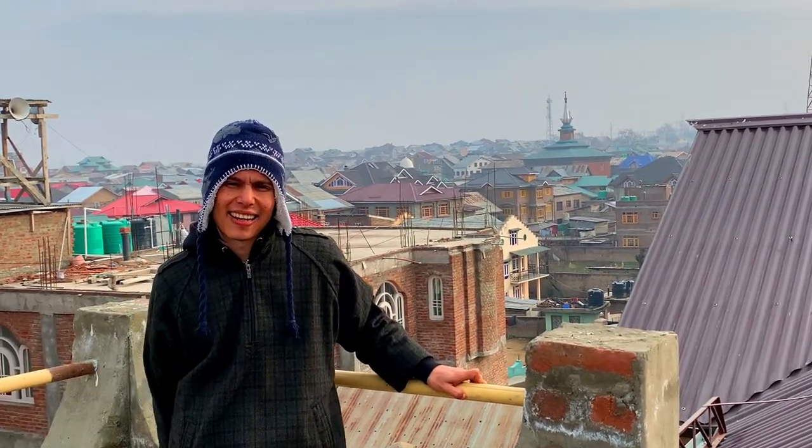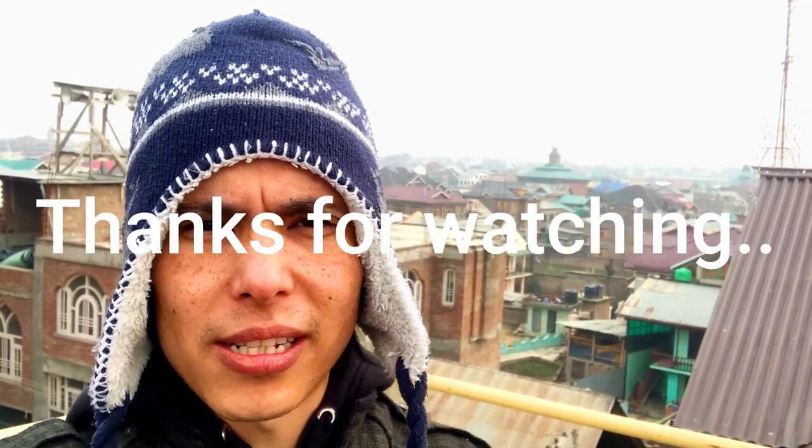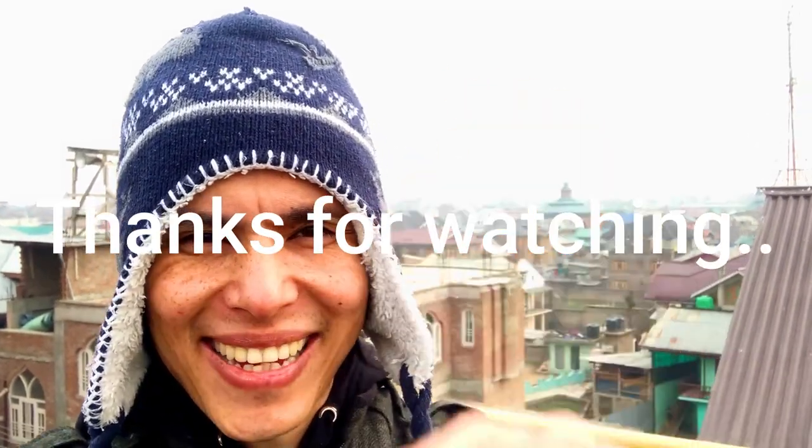So that's all for today. If you appreciate my effort, please like, comment, and subscribe to my channel. Till then, take care of yourself. Bye.